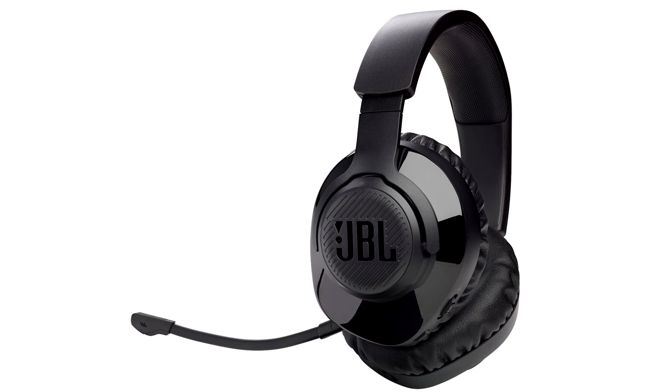From the quietest footsteps to the loudest laser blasts, JBL's Quantum Sound Signature provides cinematic quality audio from 40mm drivers, and the immersive JBL Quantum surround puts the player in the center of the game.